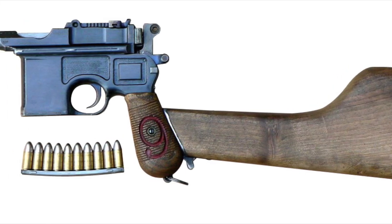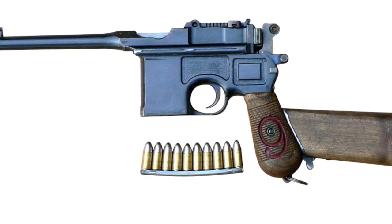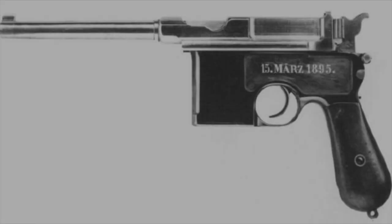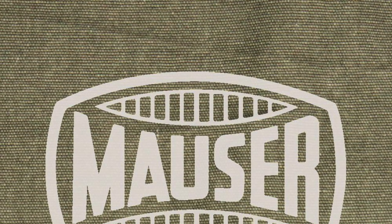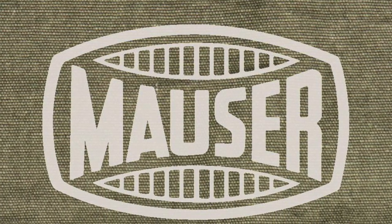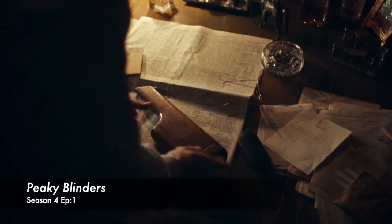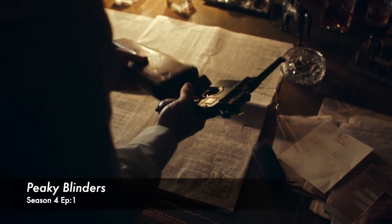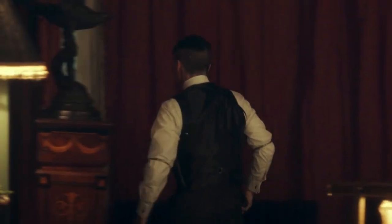Before I get into the influence it has on the film and television world, here's a little background on the weapon and its influence on history. The C96 Mauser was created by famous German arms manufacturer Mauser, from 1896 to 1937. It is a semi-automatic pistol that could be converted to a sort of rifle hybrid by attaching its wooden holster to the back of the handle, giving it one of its many nicknames: the Broom Handle Mauser.